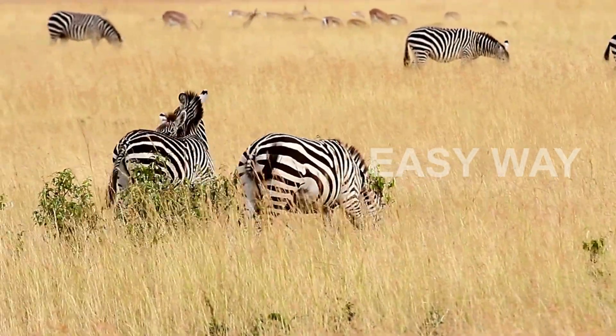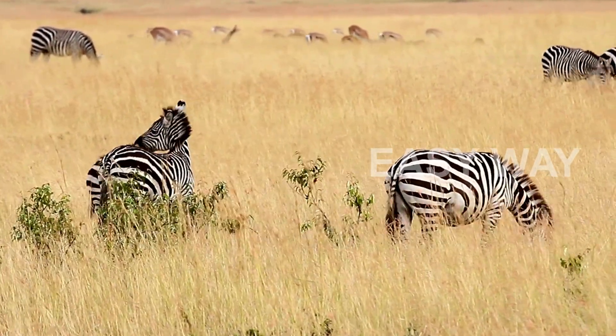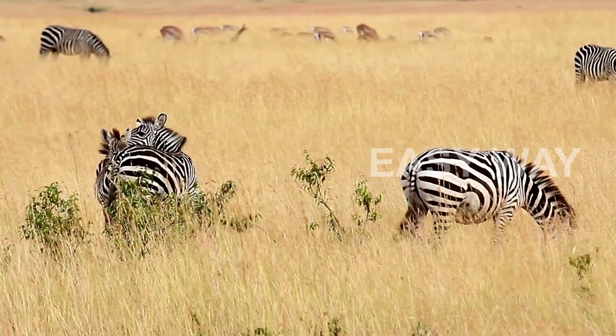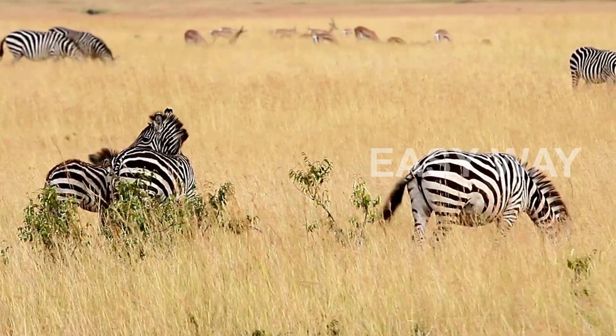And beyond the science, stripes symbolize identity, dignity, and evolution. Whether it's for camouflage, cooling, communication, or insect defense, the zebra's stripes are more than just beautiful — they're vital to survival.